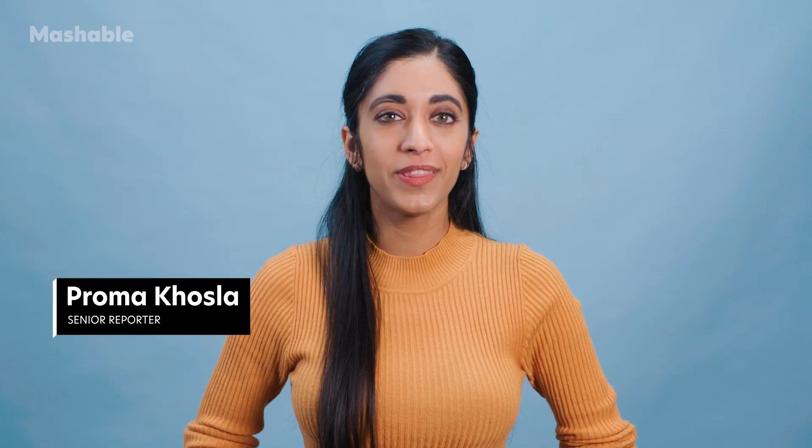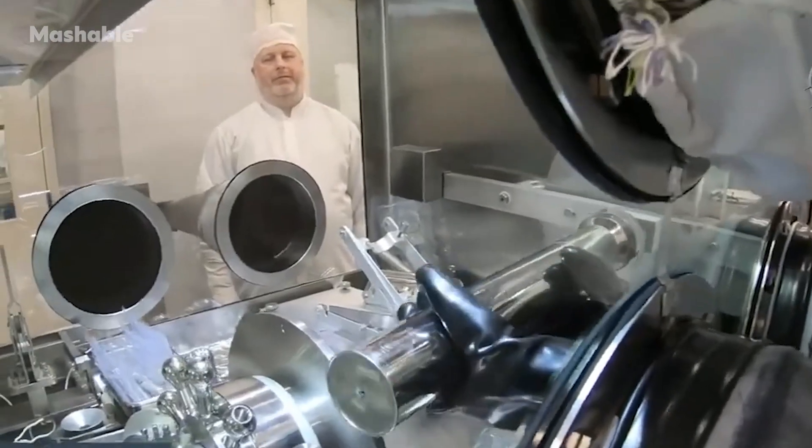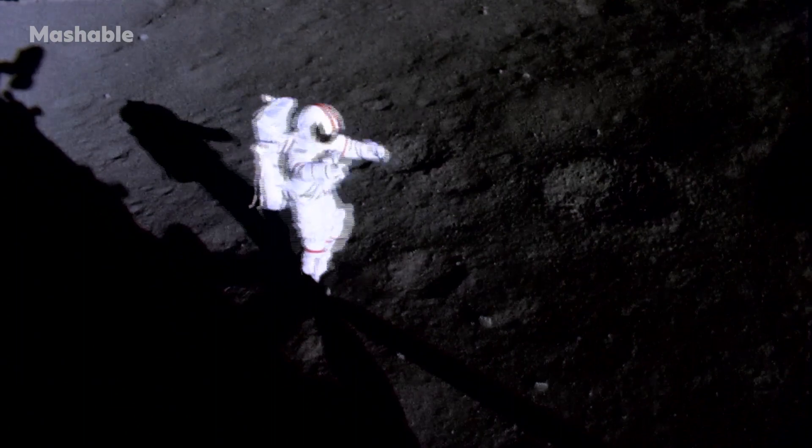Since 1972 — that's 10 presidential administrations — we finally get to lay our eyes on that precious extraterrestrial material. The last human to set foot on the moon was Eugene Cernan, who captured rocks and dust in a tube numbered 73001. Now, a half-century later, 73001 is one of the last remaining unopened lunar specimens, and for a very good reason.